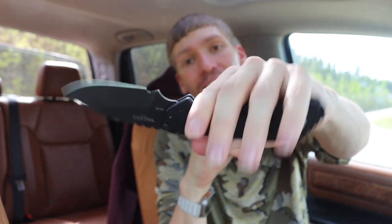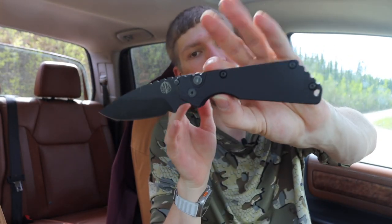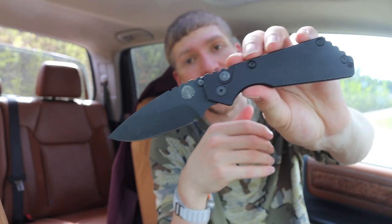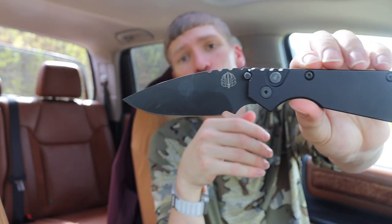The first knife is the Protech Strider Auto SNG. I'm a big fan of the SNG in general, and the Strider SNG is on this list as well. The SNG's ergonomics fit me very well and it's one of those knives you can use for just about any type of task within reason. The Protech Strider Auto SNG takes those same fundamentals and adds a button-lock auto, making it that much easier to deploy — you just hit the button and the blade comes right out.